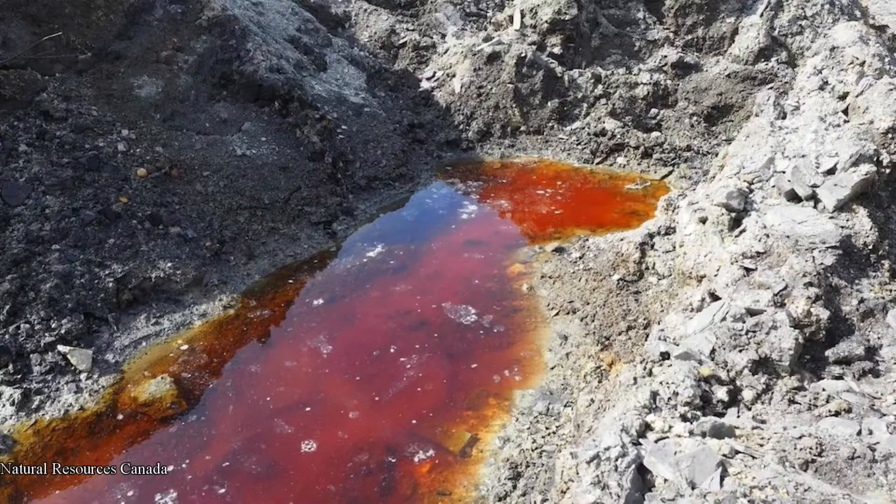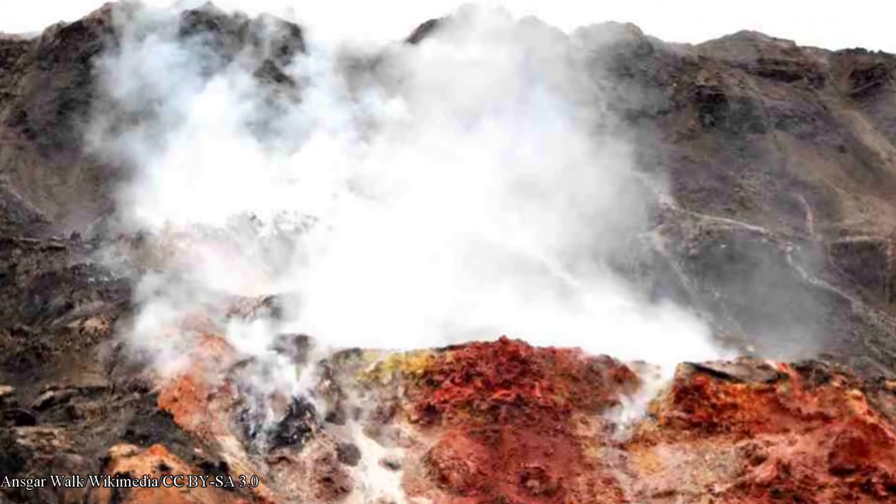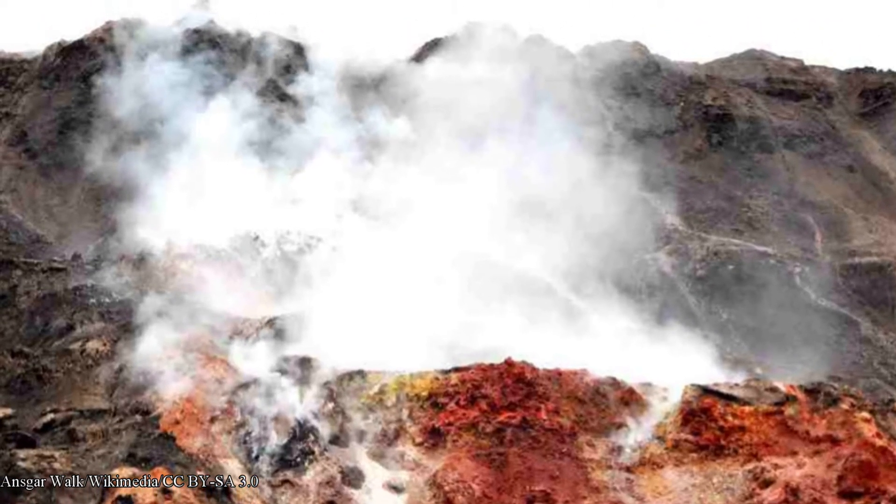Sulfur dioxide also reacts with water, forming acid-laced water ponds. The heating process also causes the rocks to change color, particularly to red, black, brown, yellow, and white.